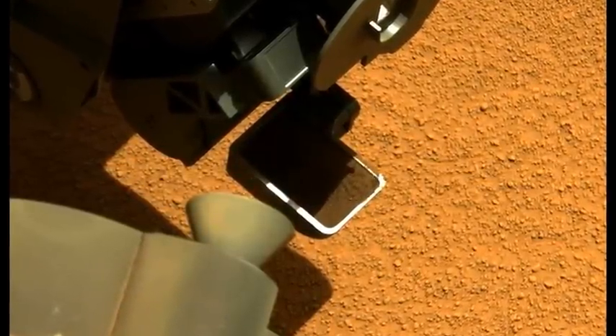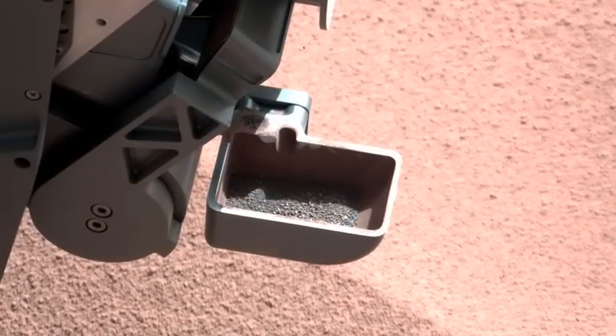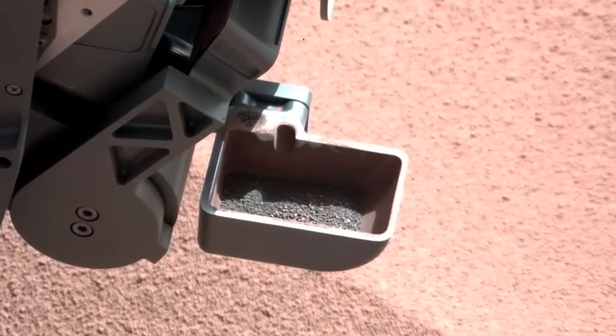Any large particles would tend to float up to the top as the entire sample is vibrated, much the same way you would shake out the marshmallows in your box of Lucky Charms.